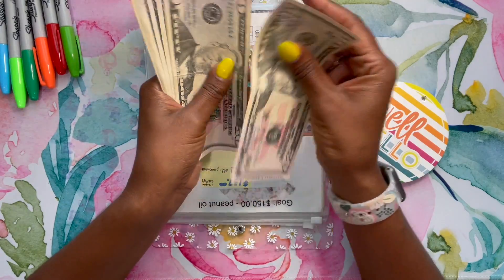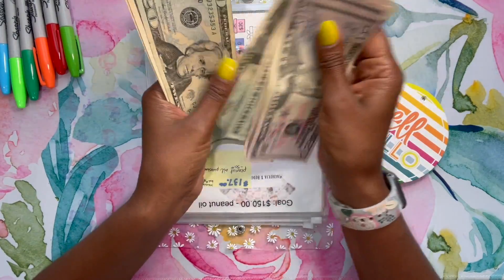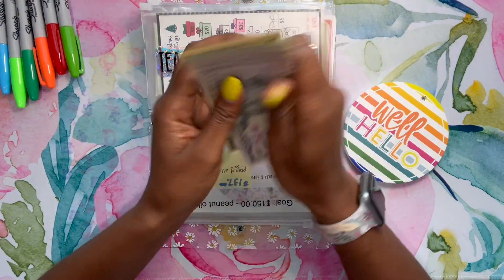Today we're going to be stuffing — counting up: 5, 10, 15, 20, 25, 30, 32, 34, 36, 38, 39, 40 — so $400.